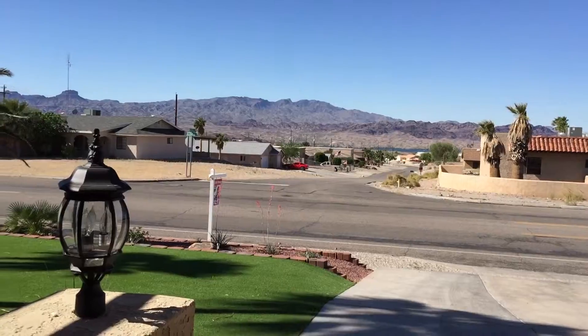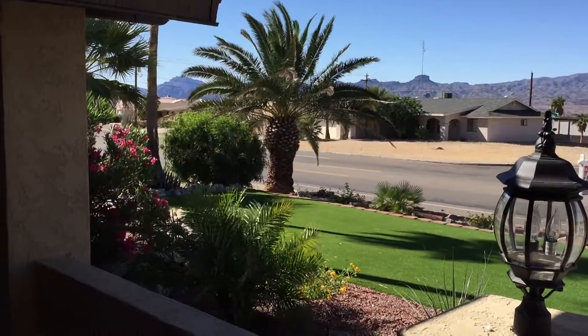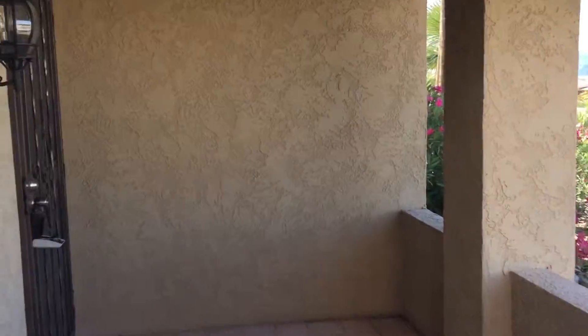Hey Robin, it's Steve. I'm here at the house on 960 South Tacoma and I just want to give you a quick little video tour of the property. Some of this might come out a little dark, but we'll see how it goes.